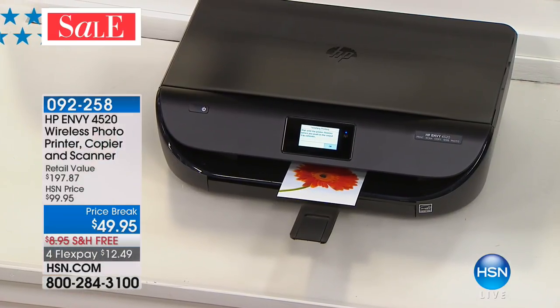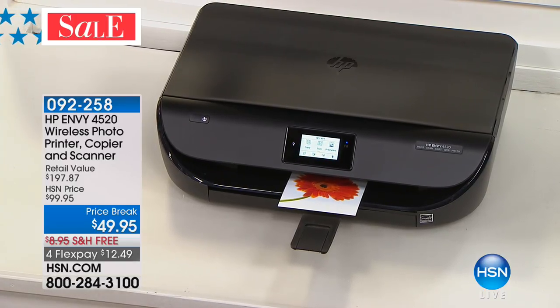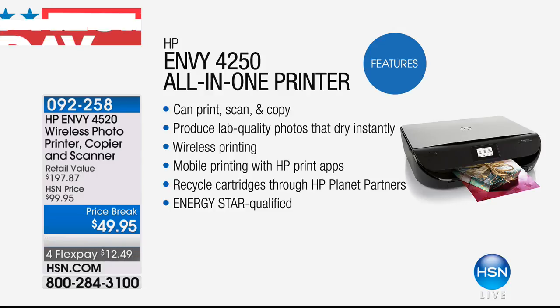That's what Instant Ink is all about. And even if you have one of the older HPs, this is the day you update — because this is not only going to save you money right off the bat at $49.95 with all the extras. Look at what you're able to do: print, scan, copy, produce lab quality photos. They dry instantly so you don't have to wait or smear that ink. Wireless printing, mobile printing with HP print apps. So easy to use. Recycle cartridges through HP Planet Partners, Energy Star qualified.